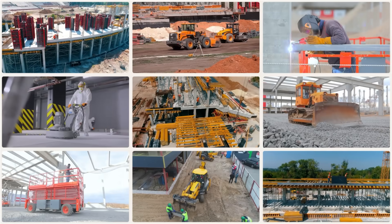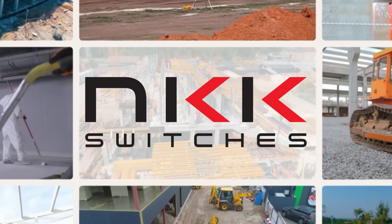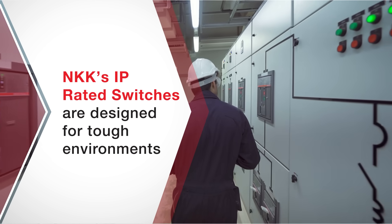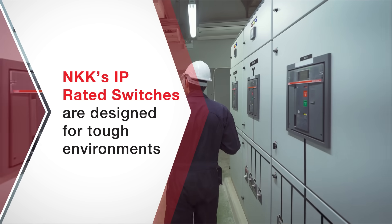In the world of challenging environments, every detail matters. That's why we've engineered switches that excel where others fail. NKK's IP-rated switches are designed for tough environments. From extreme temperatures to harsh conditions, our switches are built to perform.